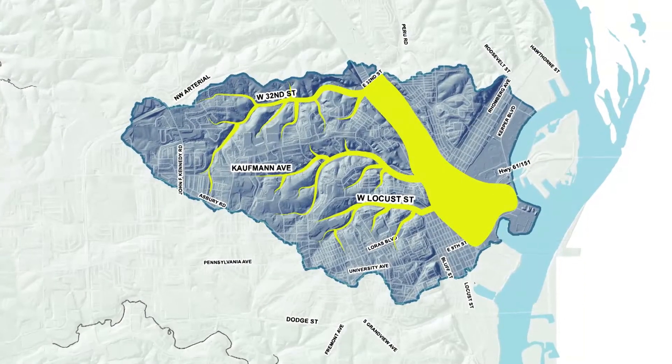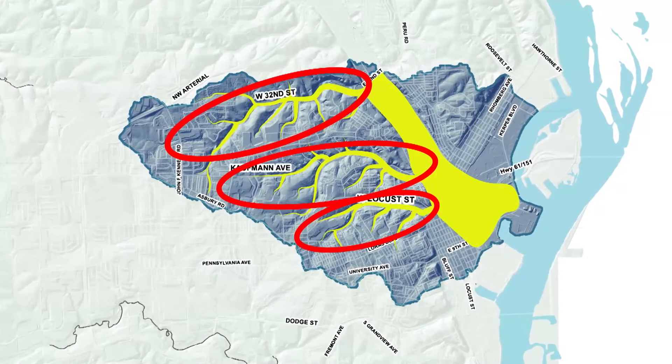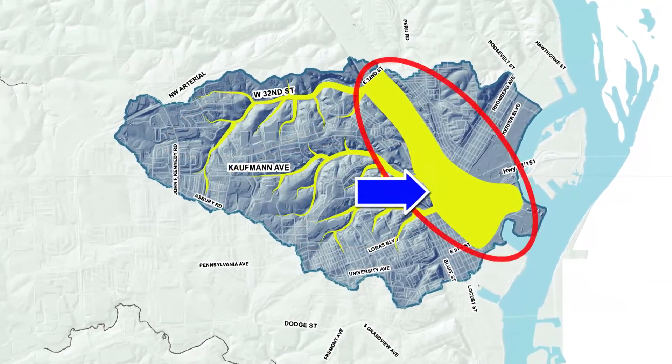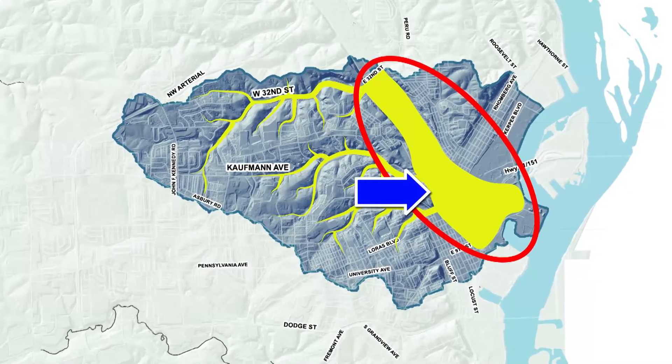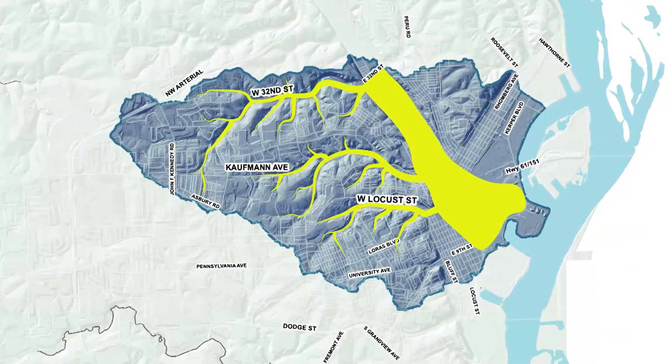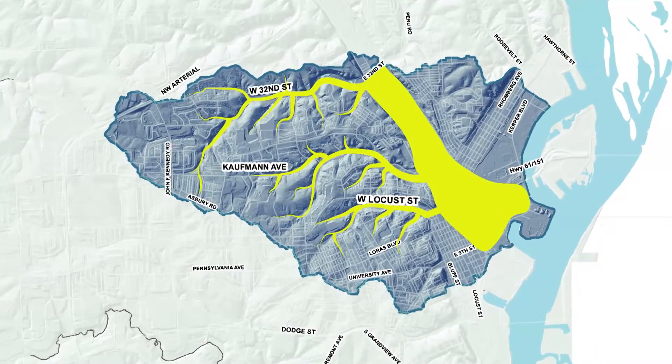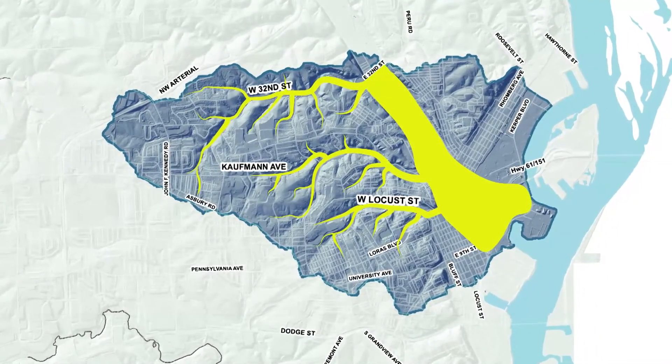The Bee Branch watershed is characterized by steep slopes and bluffs that shed water quickly from the west to the east into the flat areas adjacent to the Mississippi River. Too much storm water flows quickly to the same place at the same time, where it collects with nowhere for it to safely drain.